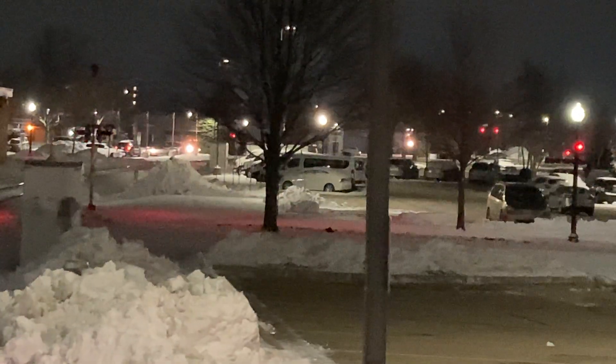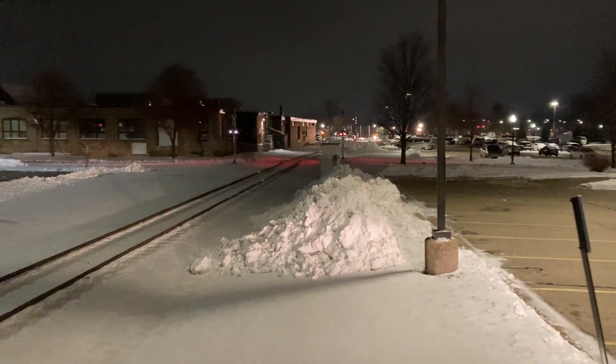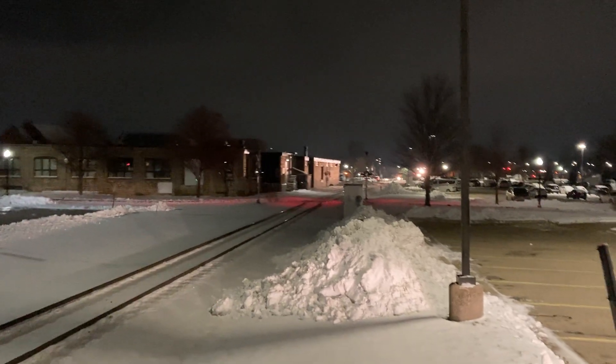Here he comes right now. See him between those trees and poles? Here he comes! There he is!